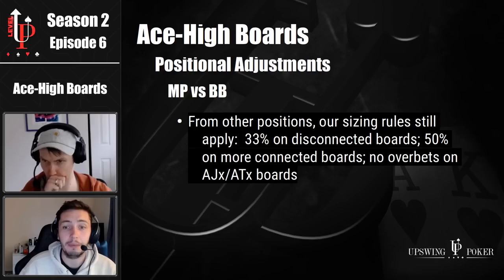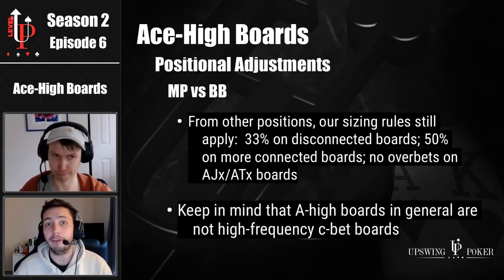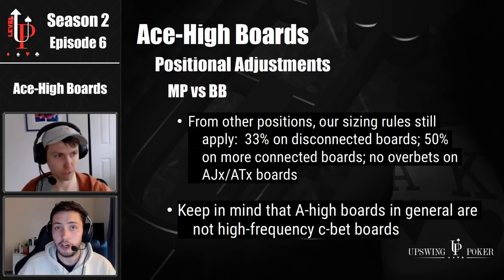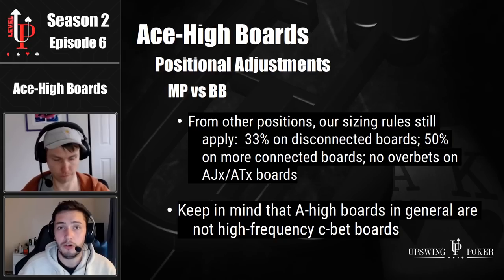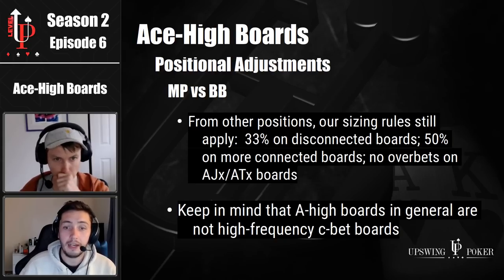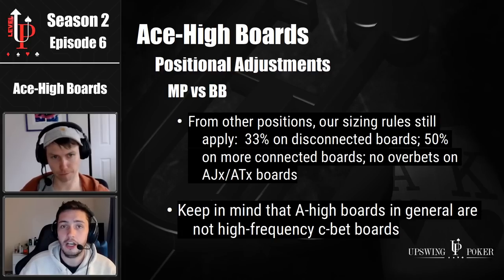There's one really big leak people have when c-betting: they don't realize that ace high boards are not really high-frequency c-bets. When solvers came around, poker got real simple and people just bet their entire range for one third on all ace high boards. You can't do that anymore — it's a somewhat redundant strategy. And if you look at the more connected boards like ace six five, ace seven six, etc., your check frequency must go up a little bit more.